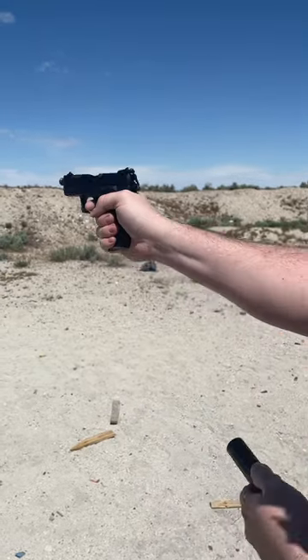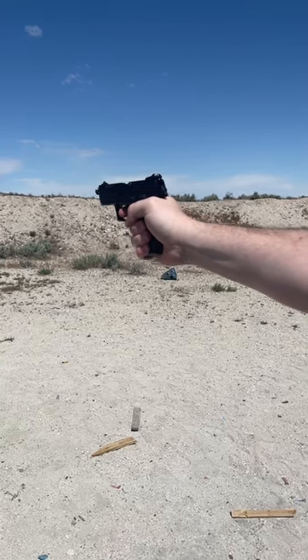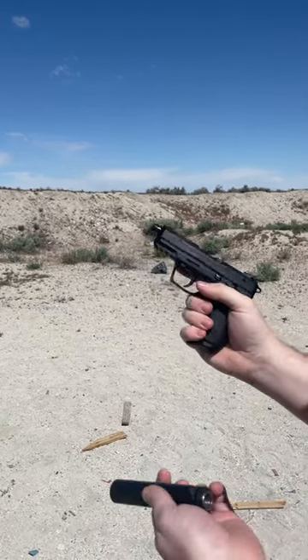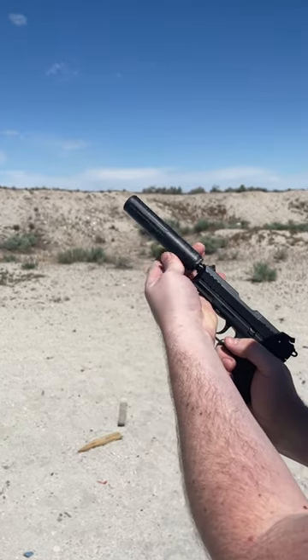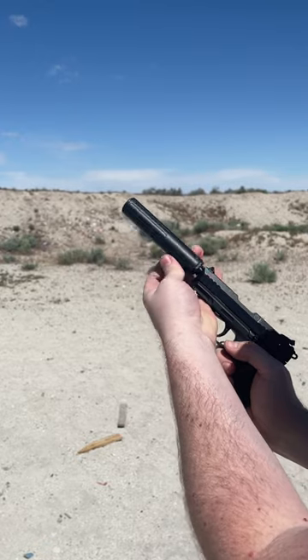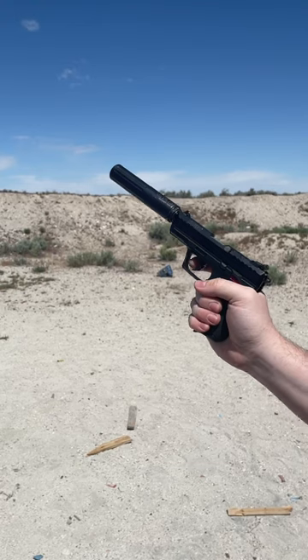This is a Ruger SR-22. If you really want to have fun with a .22, you need a suppressor. The Amtac Fire Ant is probably my favorite rimfire suppressor, because it really does give you as close as possible to that Hollywood Quiet.